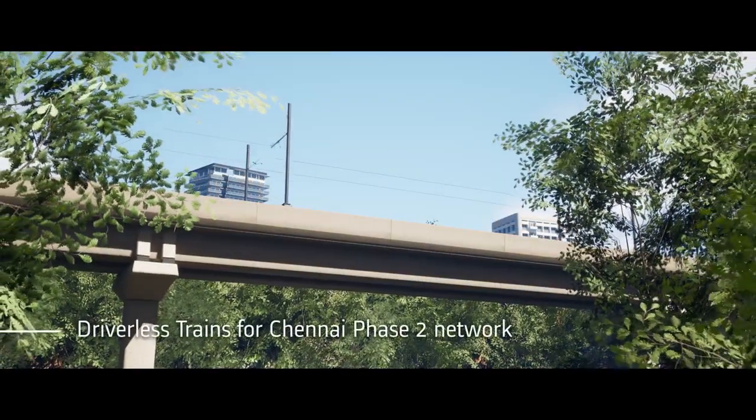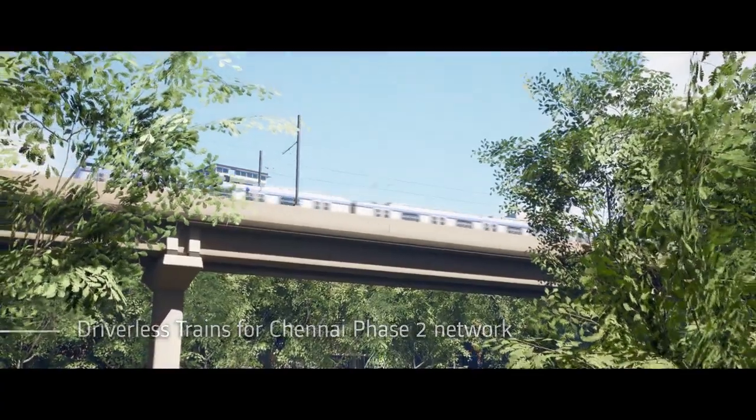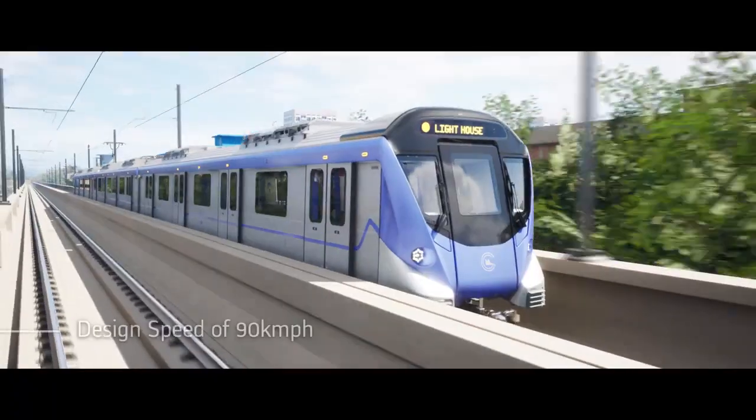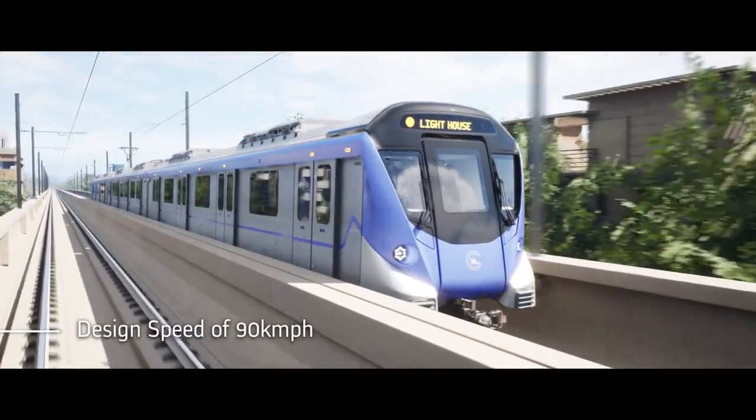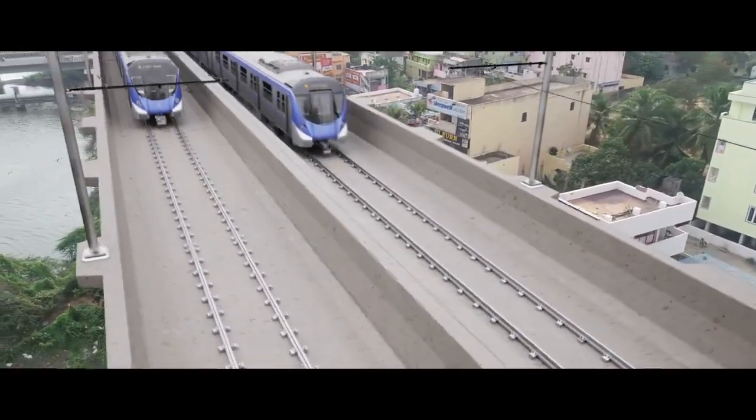Chennai Metro introduces India's first driverless trains on Corridor 4, running from Poonamali to Lighthouse, reaching speeds of 90 km per hour, proudly designed and manufactured within India for the Phase 2 Network.